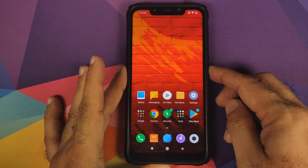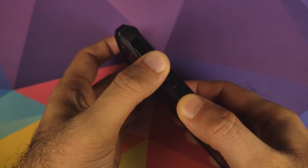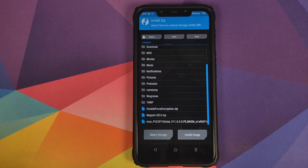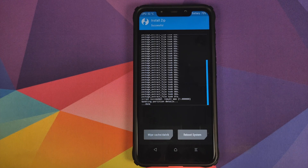The next thing we need to do is boot into TWRP recovery. Turn off your Poco F1, then press and hold Volume Up and the Power button at the same time until you see the TWRP recovery boot logo. Once we are in TWRP recovery, click on Install and navigate to the folder where you downloaded all the files. The first zip file to flash is the MIUI 11.0.5.0 full ROM zip — select it and swipe to confirm flash.